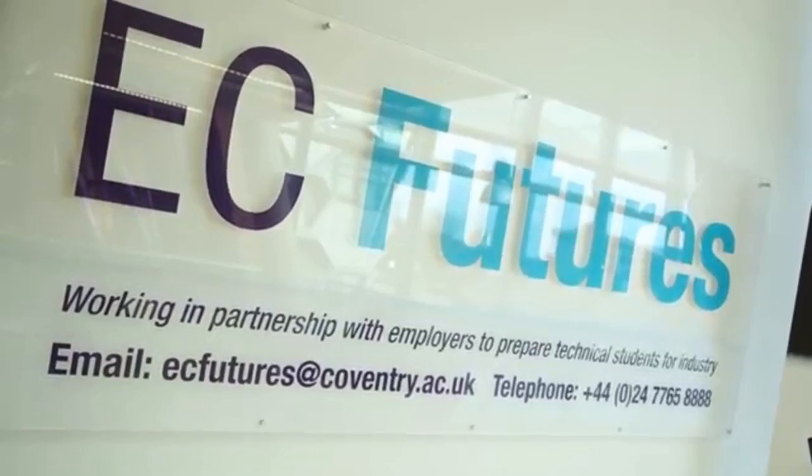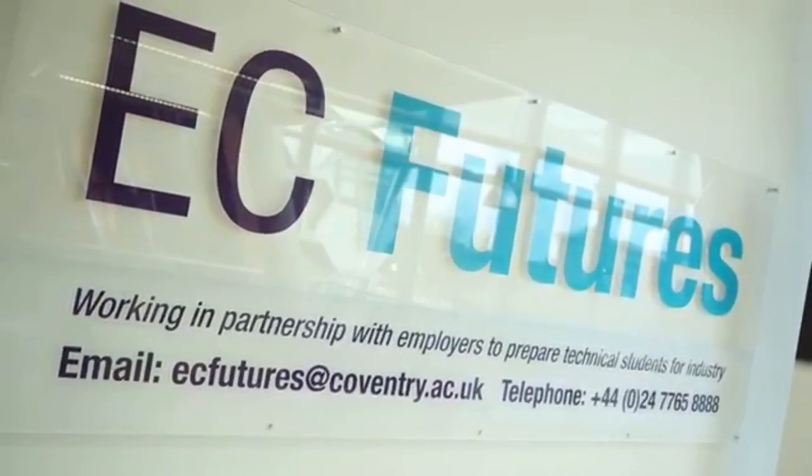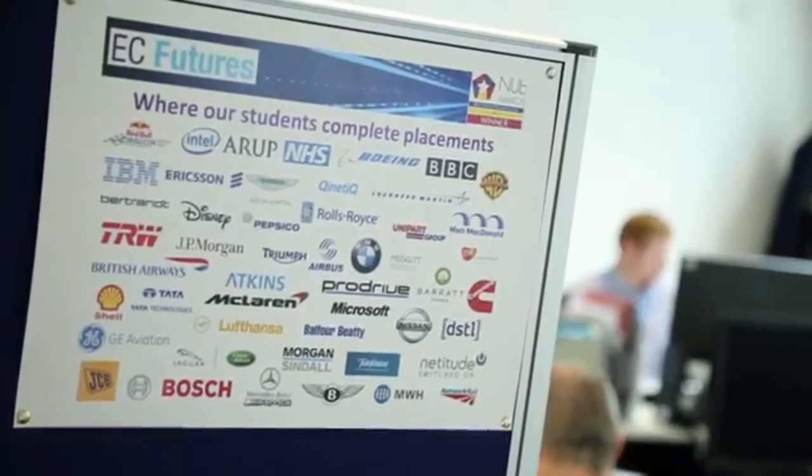And of course this easily translates into making you unique when you go to interview with your hopefully future jobs. Career prospects following your degree at Coventry University are further enhanced by our EC Futures team, who are around specifically to help find placements for graduate students in the UK industry and globally.